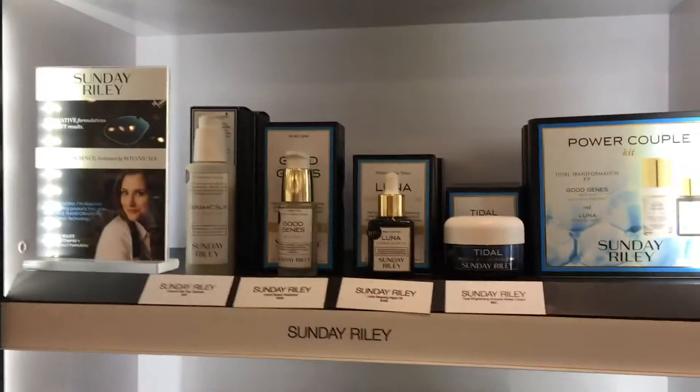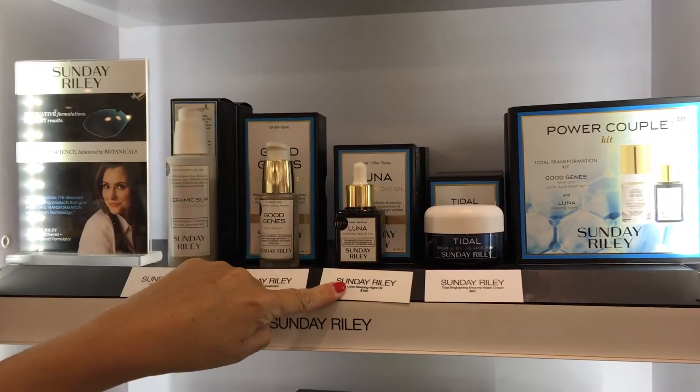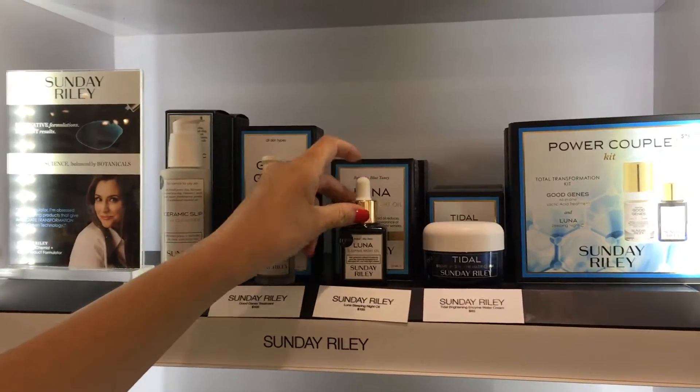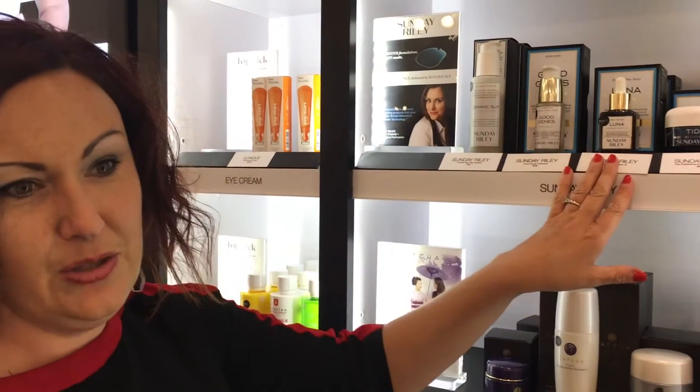This is Sunday Riley, probably one of our top sellers right here. This is the Luna Sleeping Night Oil — it has almost like a licorice smell to it, and it's going to really help tighten, lighten, and brighten the skin. It's really good for preventative anti-aging, which is always good, even for somebody in their 20s to start looking into treating their skin.